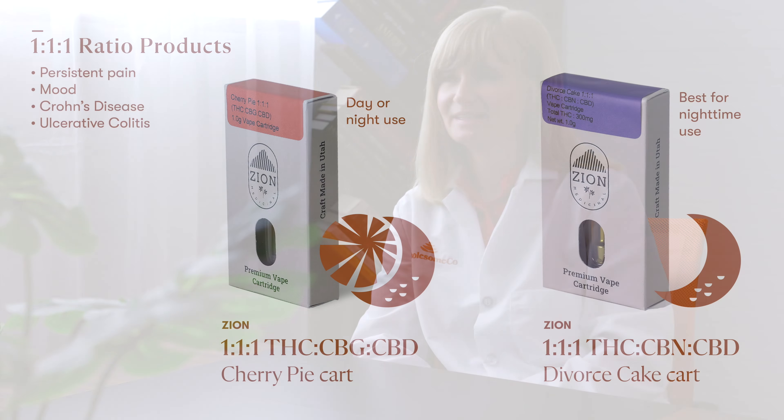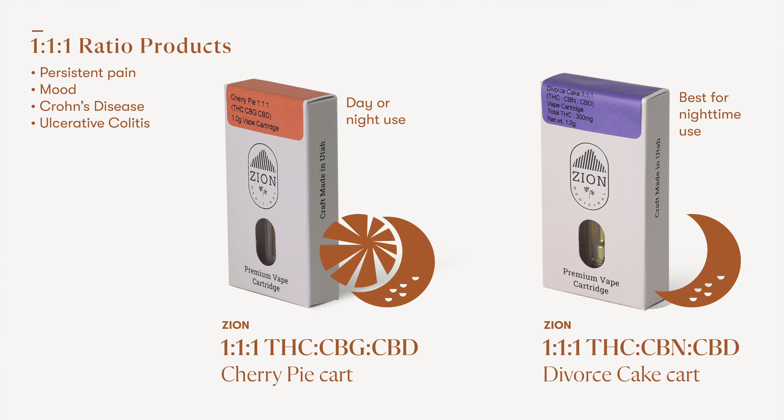You might encounter one-to-one-to-one products which have equal amounts of THC, CBD, and CBG. These products are recommended for pain, mood, and for those who have stomach conditions such as Crohn's disease or ulcerative colitis.